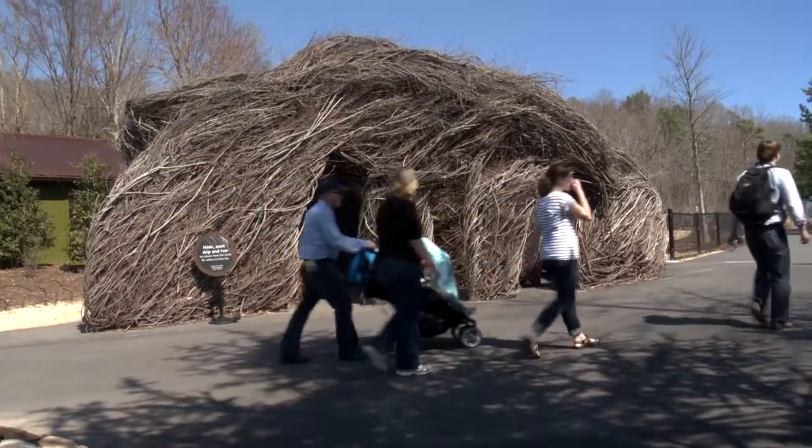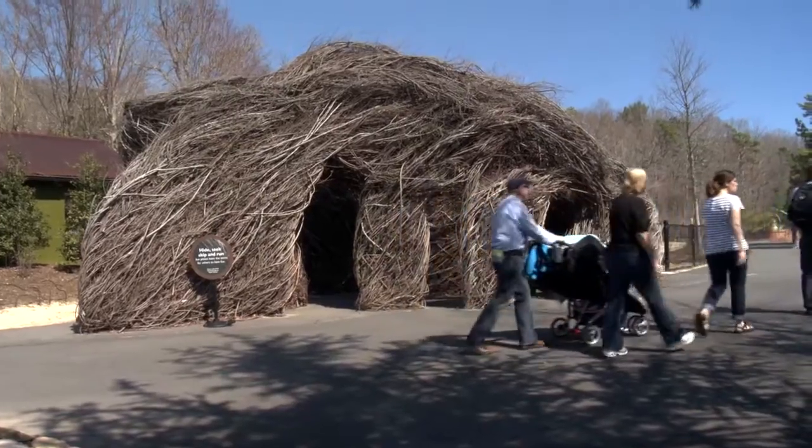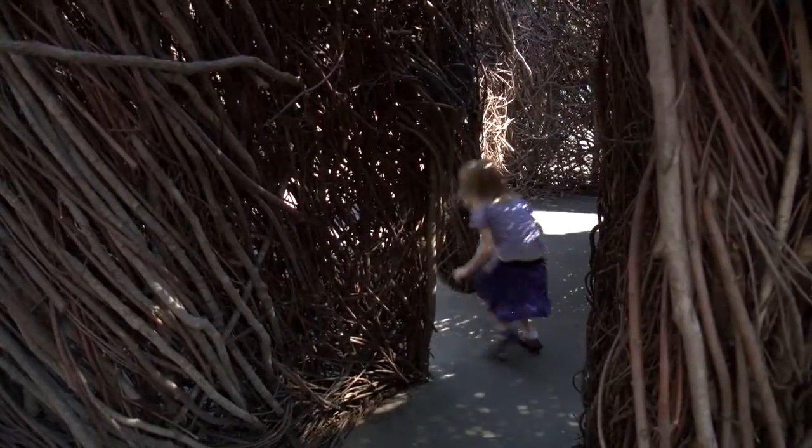The KidZone entrance was designed by a local North Carolina artist, Patrick Daughtry, using local twigs and local saplings. The kids absolutely love it right now because it's kind of like a hide and seek — a lot of fun just coming into KidZone.